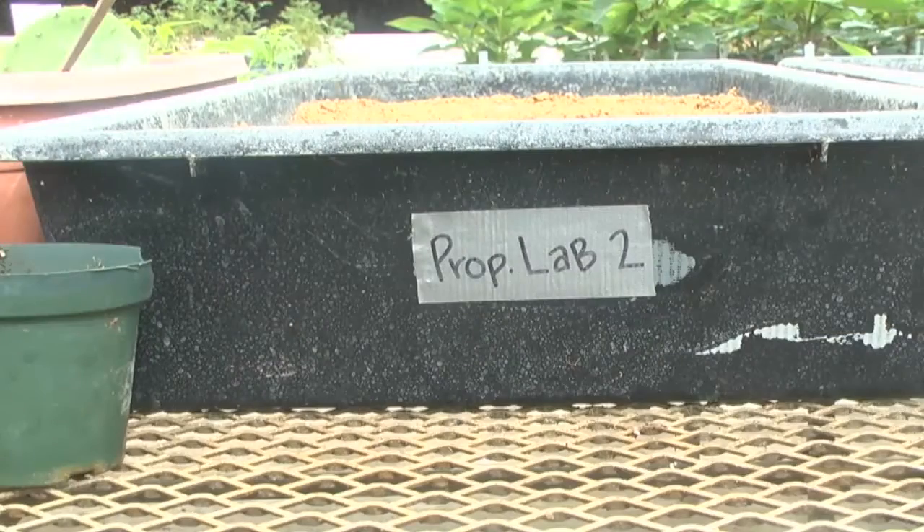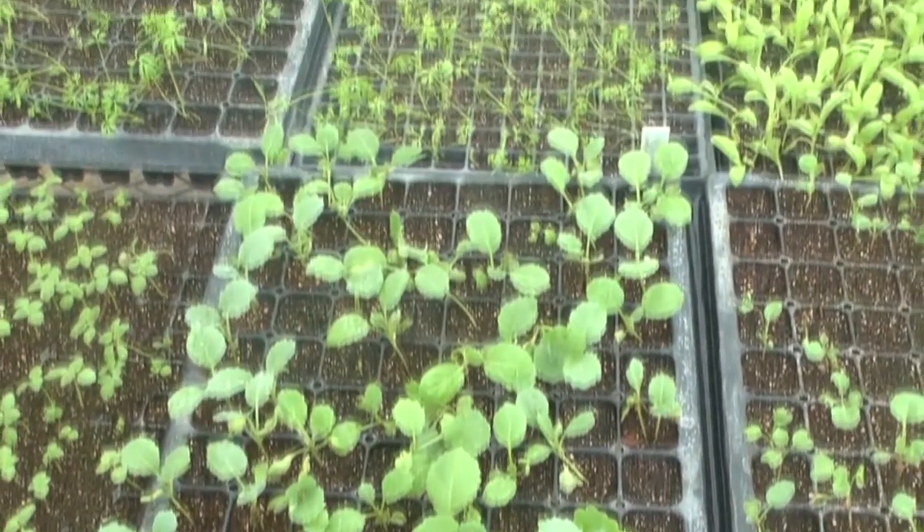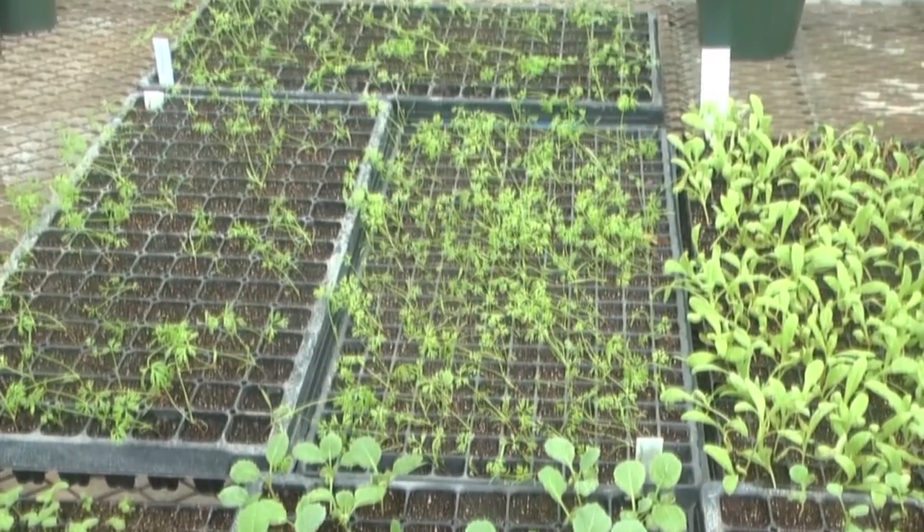Students spend many months preparing the plant sales, which are held in the spring and fall. It's not so much of how long we're preparing for it — it's because it's cyclical. It happens all year, every year. The first plant that we started propagating for this sale was in January of last year.